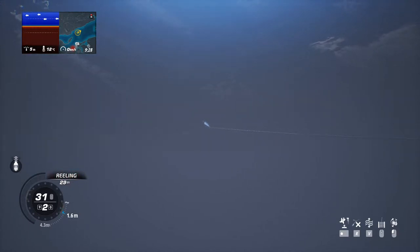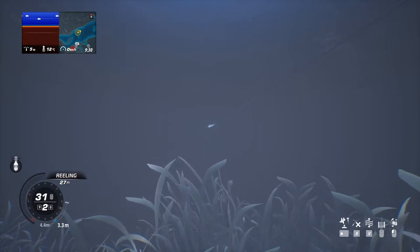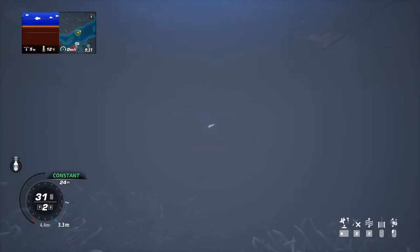I just cast again, thinking maybe an invisible fish will strike again. I really need to look back at the footage — I swear I did not see a fish. That was just funny. But where are these salmon? I feel like this is going to be a challenge to get them.